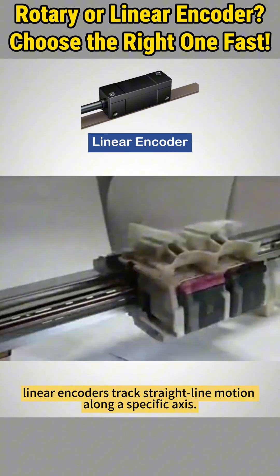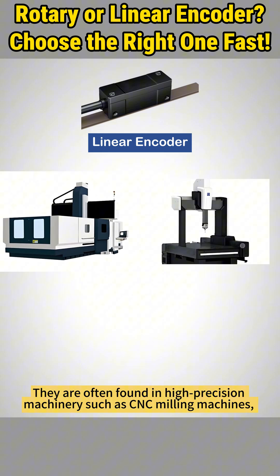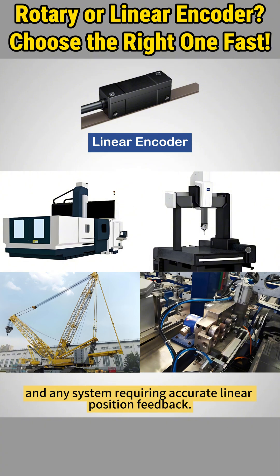On the other hand, linear encoders track straight-line motion along a specific axis. They are often found in high-precision machinery such as CNC milling machines, coordinate measuring machines, telescoping boom control, and any system requiring accurate linear position feedback.